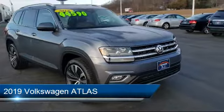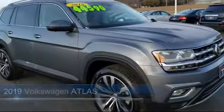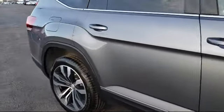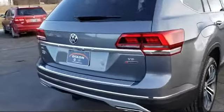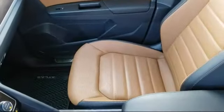It comes equipped with Sirius XM satellite radio, auto high beam headlamp control, steering wheel controls, tire pressure monitoring system, navigation, heated front seats, keyless entry, electronic stability control, all-wheel drive, and alloy wheels. It has less than 10,000 miles on the odometer.